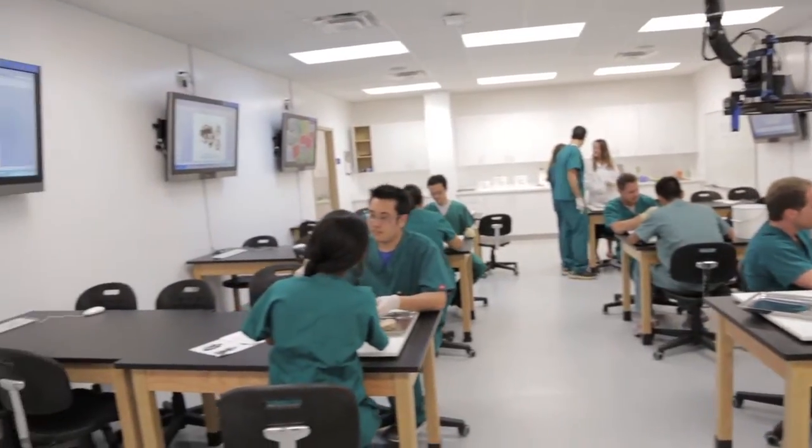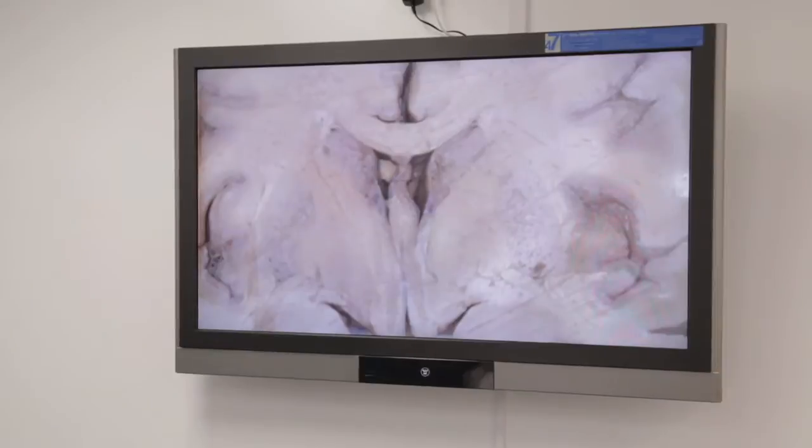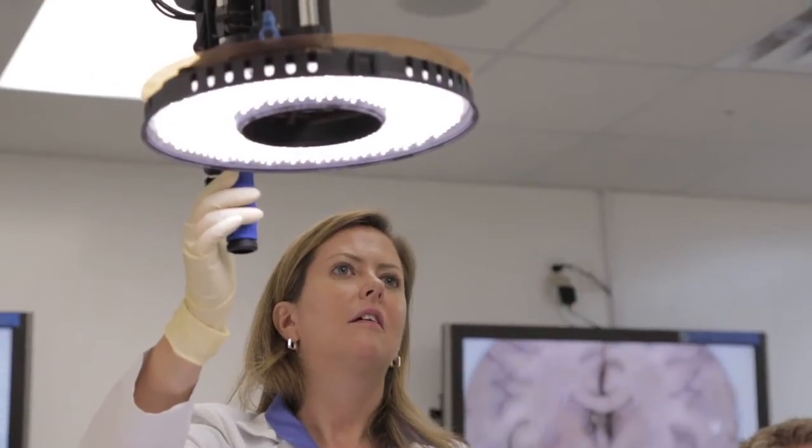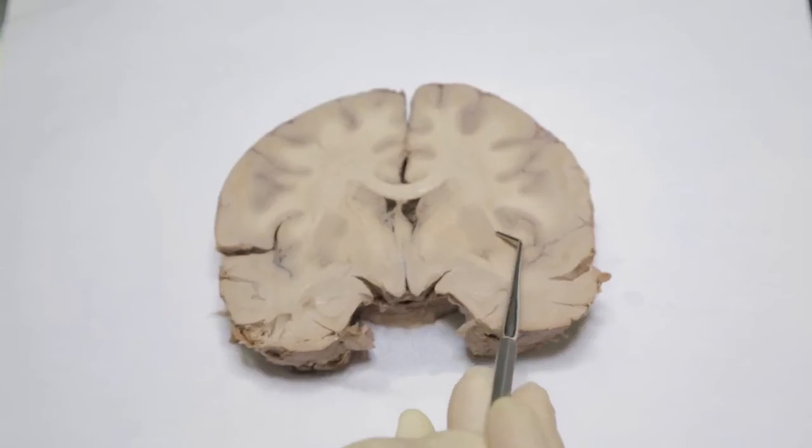The neuroscience lab has a very similar setup with computers, high definition screens, and the same high definition camera, allowing us to demonstrate the finest detail of the human brain.